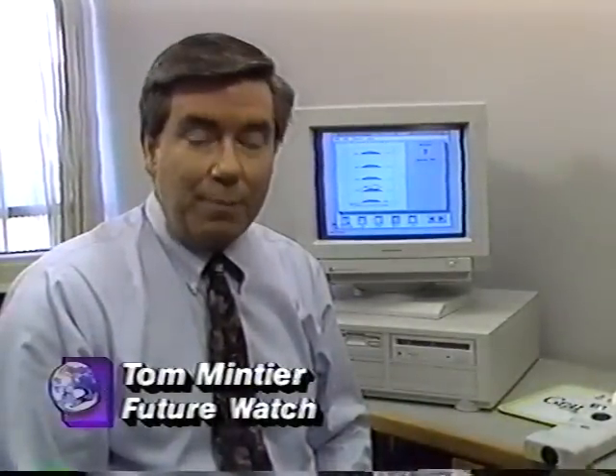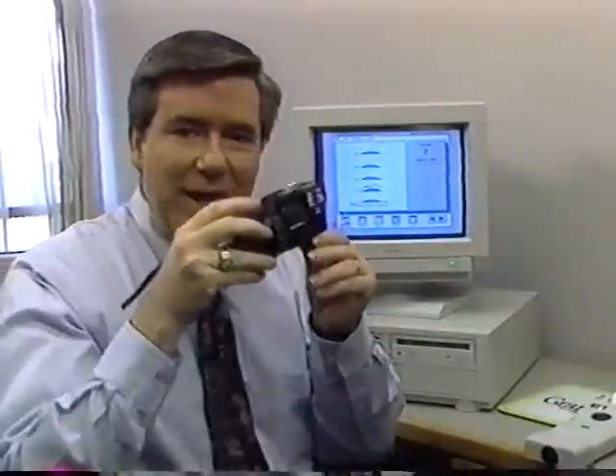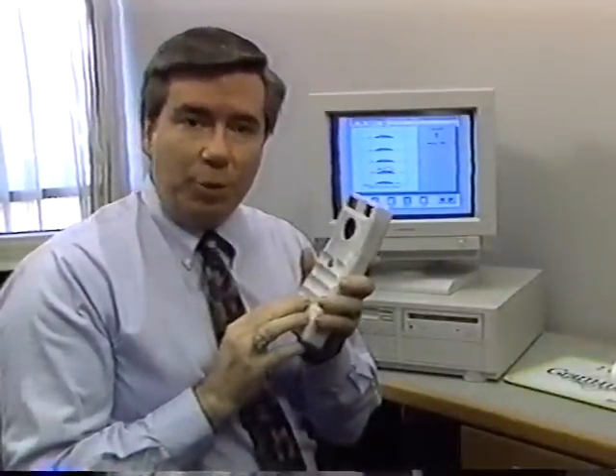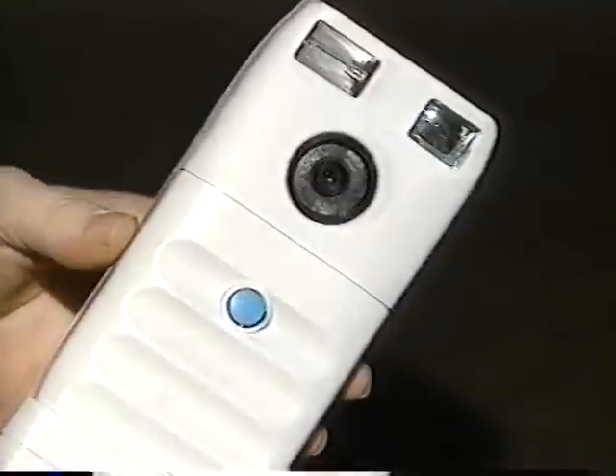Photography has changed a lot during the past 20 years — cameras are now smaller and less expensive — but while the equipment has changed, the process of developing pictures has changed little. With a traditional camera you take pictures and send the film to be developed. In the future, however, you may use a camera like this one: there is no film, and when you want to see your pictures, you simply take them to your computer.